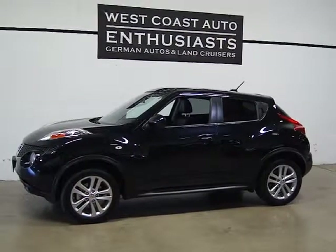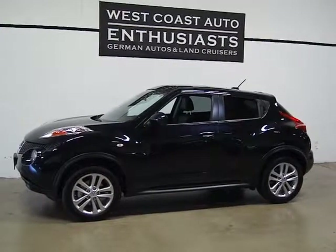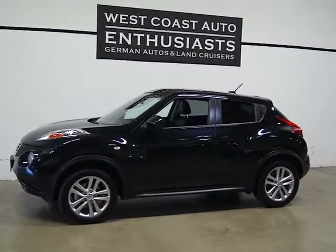Thank you for visiting West Coast Auto Enthusiast. Today we're featuring a 2012 Nissan Juke. This is a single owner, clean title, clean Carfax car.